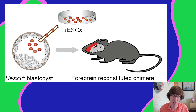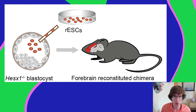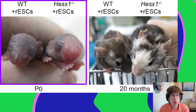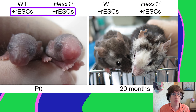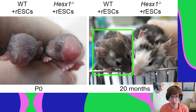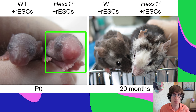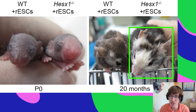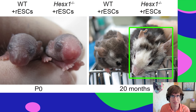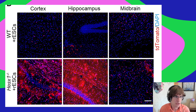On to the exciting part: interspecies blastocyst complementation. It's a similar process, but instead of mouse embryonic stem cells they use rat embryonic stem cells. Here are two mouse pups that both have rat embryonic stem cells — one wild type and one sx1 knockout. The sx1 knockout mouse with rat embryonic stem cells grew to 20 months as a healthy adult, looking a little rough, but with a forebrain gene knockout and rat cells in it.